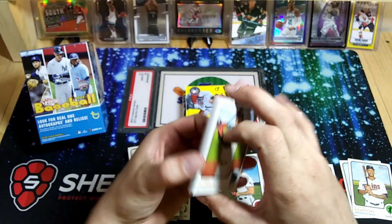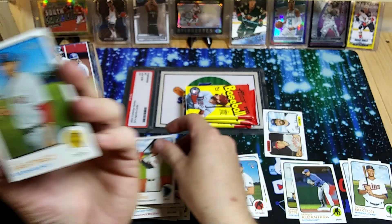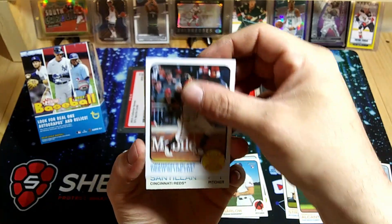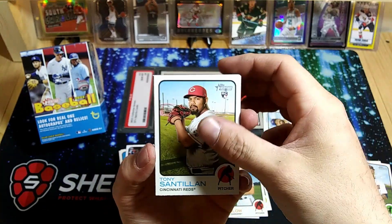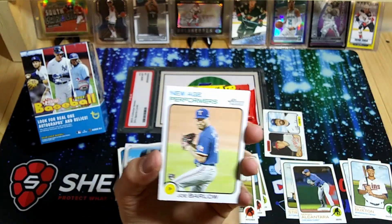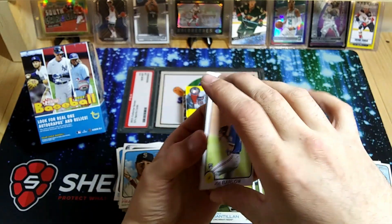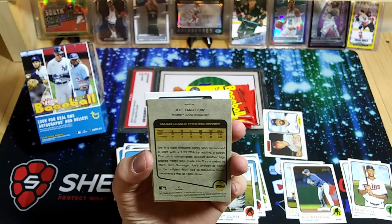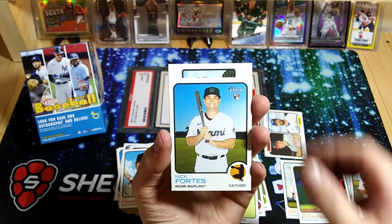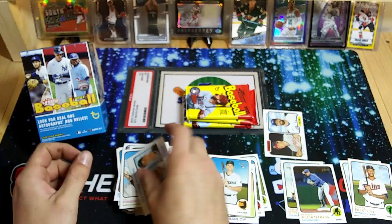Let me know down in the comments if you guys have pulled any of those autos or relics out of here, and what you guys have pulled — if you like these Heritage cards or not. Another rookie here. Ty France, a nice Joe Barlow rookie, New Age Performers — that's a cool looking card. A little bit of a different insert. Nick Fortes and a rookie pitchers 2020-21 rookie pitchers card.